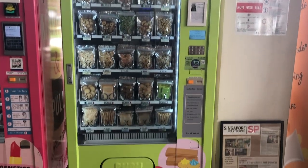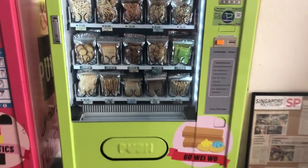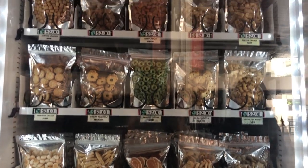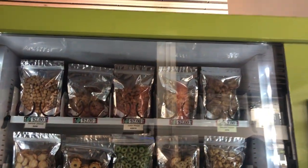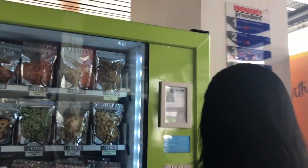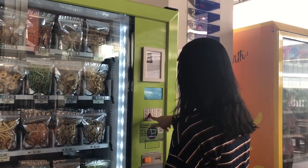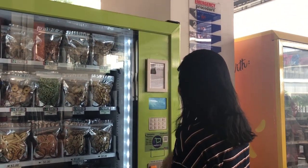Always craving for old school snacks but don't know where to get them? In Singapore Poly Business School, there are vending machines dedicated to these snacks. There are many different types of old school snacks, including alphabet and animal biscuits as well as potato wheel crackers, and they are all sold at two dollars per packet.